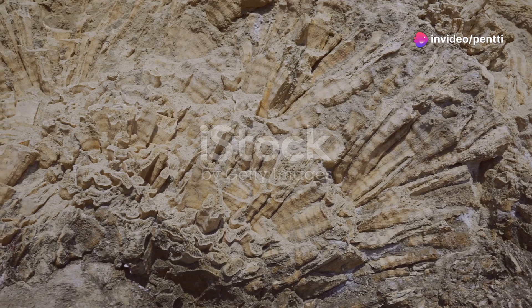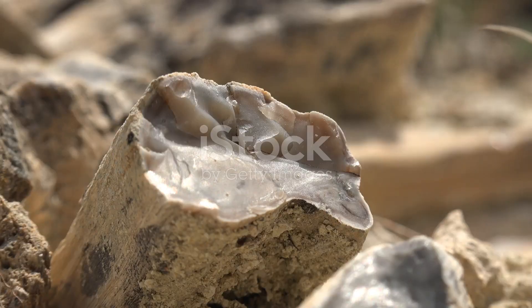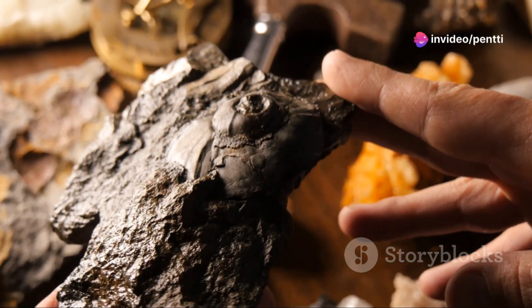Coral, unlike many other living organisms, has a hard exoskeleton composed of calcium carbonate. When it dies, the organic material decomposes, leaving behind this calcium carbonate structure. Over time, the coral skeleton becomes buried under layers of sediment.